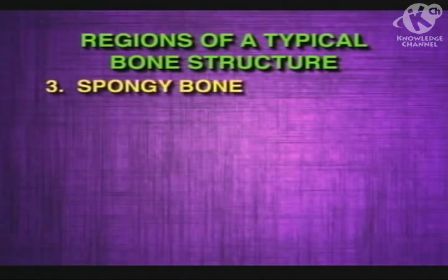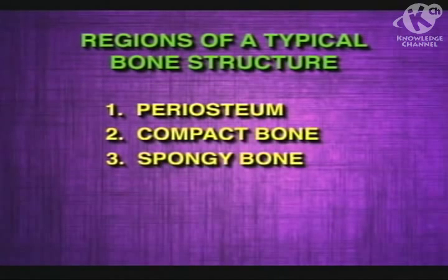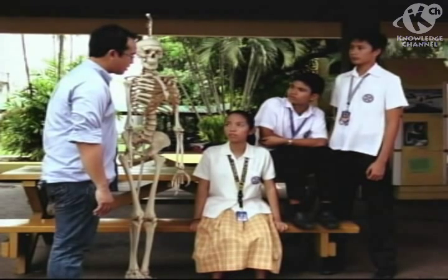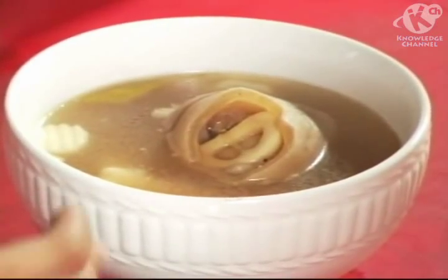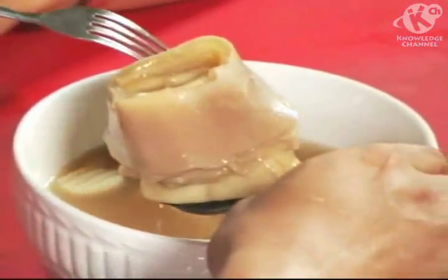The third region is the spongy bone. It is the layer at the end of long bones, and within short flat bones, the layer of compact bone becomes thin and less dense. Is the spongy bone soft and full of cavities like an actual sponge? No, it is not soft as its name suggests. Instead, a spongy bone is porous and forms a lattice-like formation that strengthens the bone without adding mass to it. Inside each bone is a gel-like substance called the bone marrow.